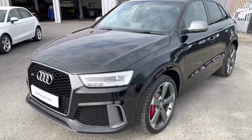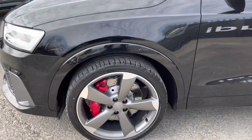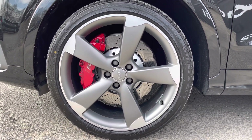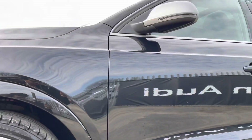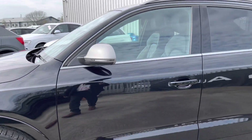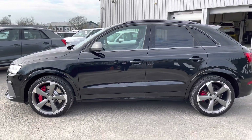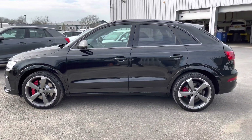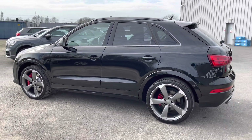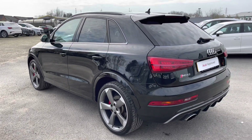Moving to the side of the car, we have the optional 20-inch 5-arm rotor design matte titanium look alloy wheels, which look amazing, especially with the red brake calipers, and complement the stunning Mythos Black paintwork perfectly. There are also heated, electrically adjustable, folding, matte aluminium effect door mirrors with integrated LED side indicators, as well as aluminium roof rails, really setting off the menacing exterior look. The rear privacy glass ensures extra security for rear seat passengers.